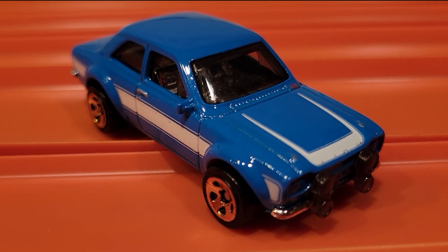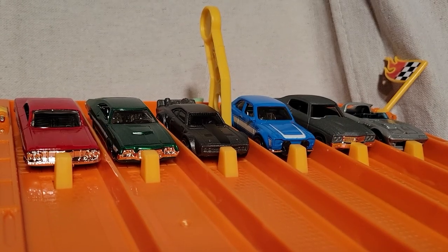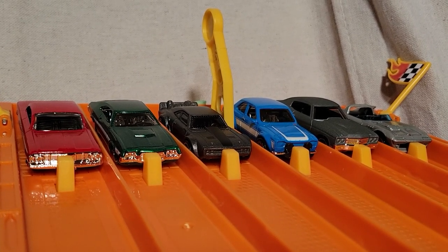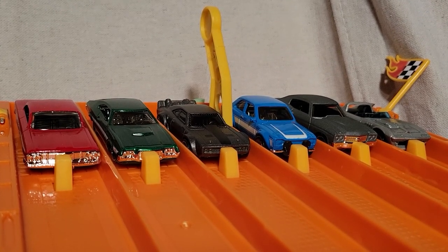The '70 Ford Escort is pretty fast — it's taken two races. I've switched up the lanes. So far the Ford Escort has taken two races — one more win by our blue car over in lane number three and he moves on to the finals.